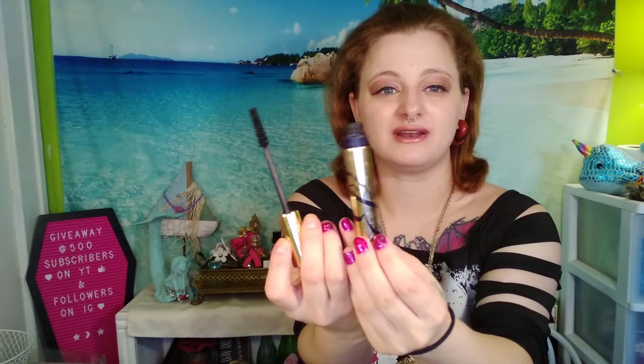This one is by Estee Lauder — it's the Sumptuous Extreme Lash Multiplying Volume Mascara in 01 Extreme Black. I thought this would be more expensive to replace than it really is, but it's actually less than $20. I could get another one. But I kept it because it just looks like a rich girl mascara — it's really expensive looking, and Estee Lauder normally is. It doesn't say how much is in the container, but it's a larger mascara.